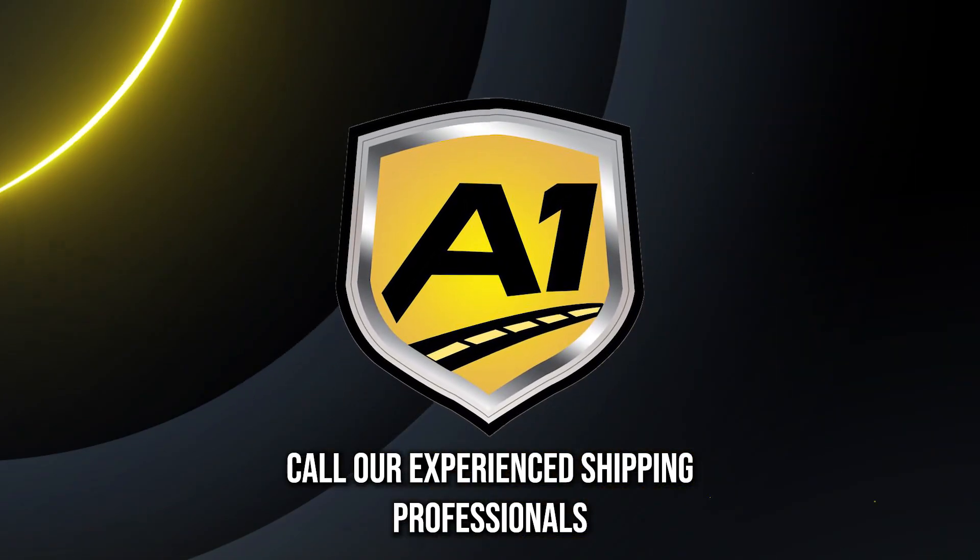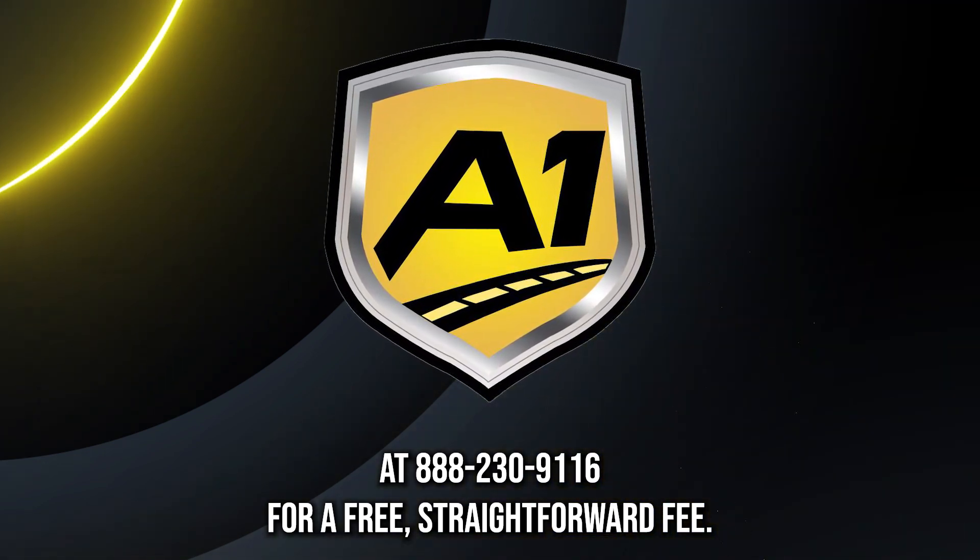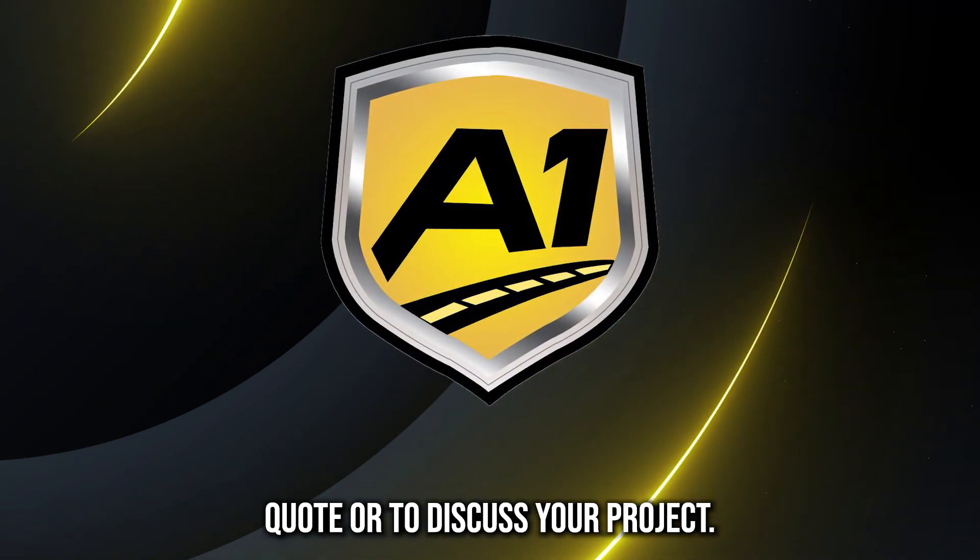Call our experienced shipping professionals at 888-230-9116 for a free, straightforward fee quote or to discuss your project.